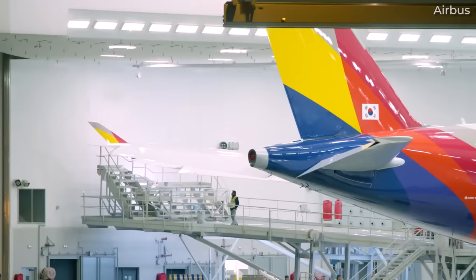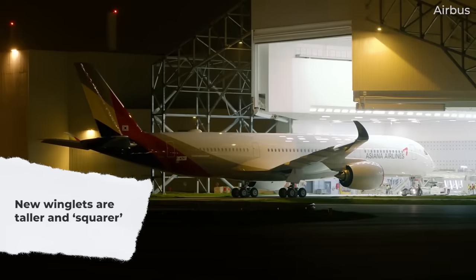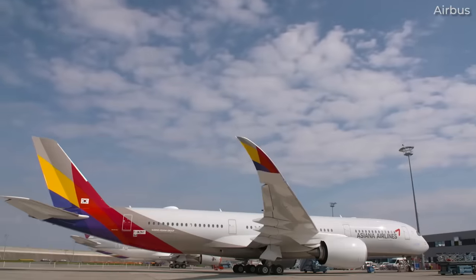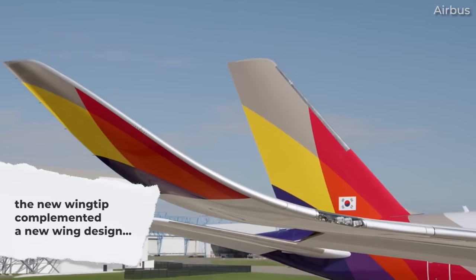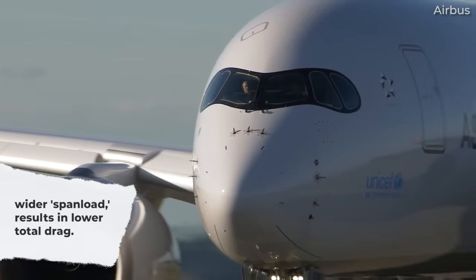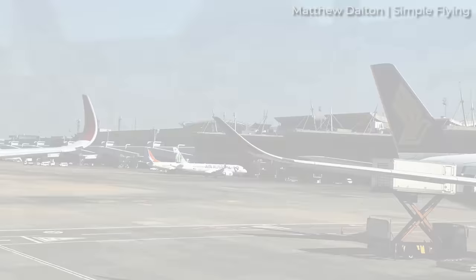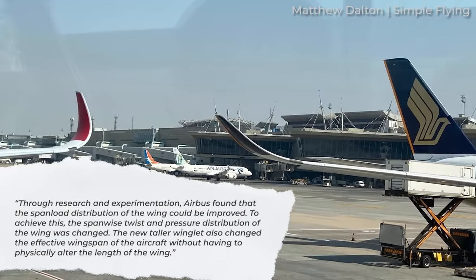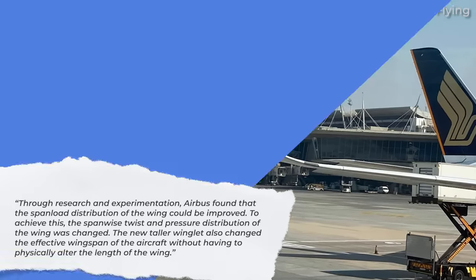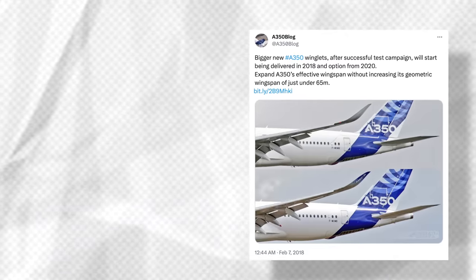So, how do the old and new winglets differ from one another? As highlighted by LNA, the new winglets are taller and also squarer in their curvature than the initial design. This new design wasn't a standalone change — rather, the new wingtip was meant to complement a new wing design for the A350. The revised design of a new wingtip and wing results in a wider span load, resulting in lower total drag. Through research and experimentation, Airbus found that the span load distribution of the wing could be improved. To achieve this, the span-wise twist and pressure distribution of the wing was changed. The new, taller winglet also changed the effective wingspan of the aircraft without having to physically alter the length of the wing.